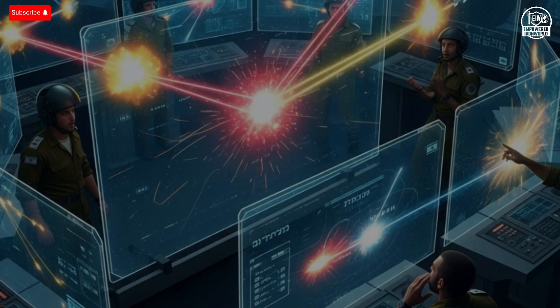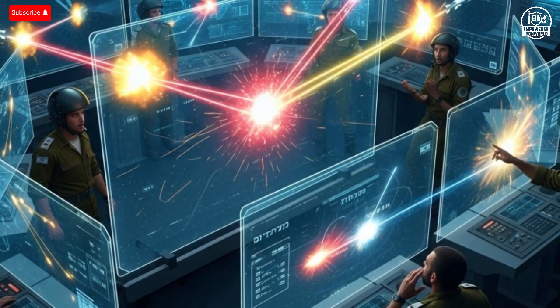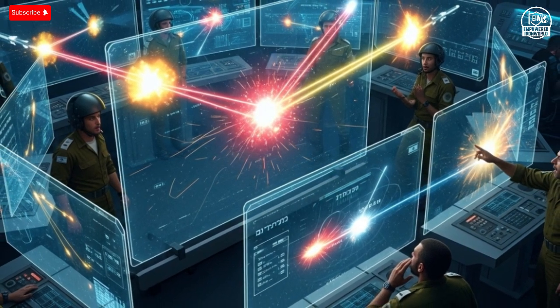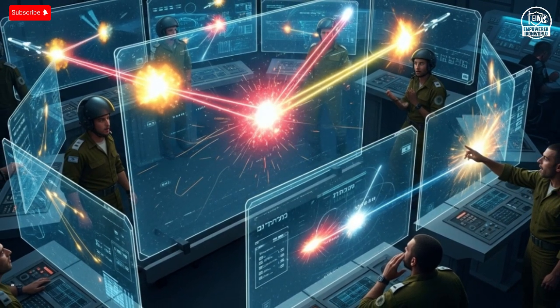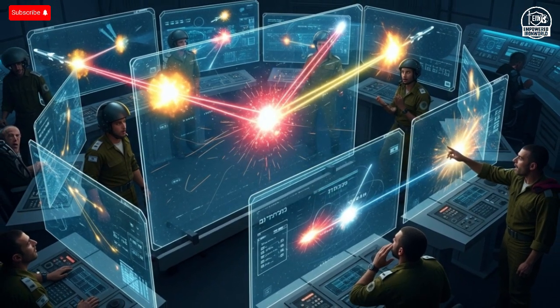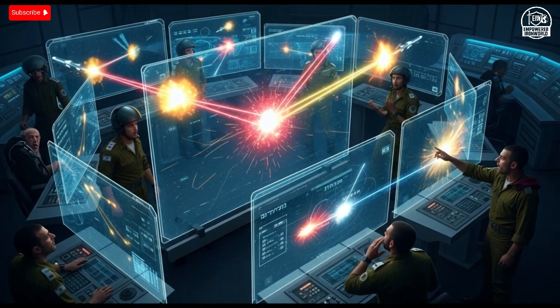From an economic perspective, the cost of developing the Iron Beam is estimated at around $500 million — a massive investment, but the long-term benefits outweigh the price tag. Once deployed, the system drastically reduces the operational costs of defending cities and military bases. Each intercepted rocket no longer burns through thousands of dollars worth of ammunition.